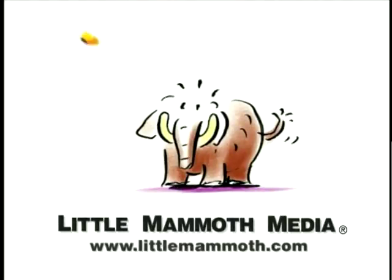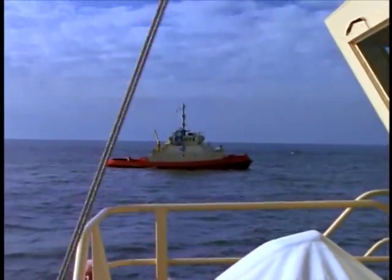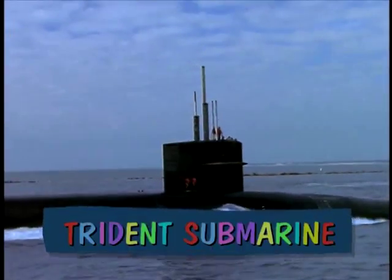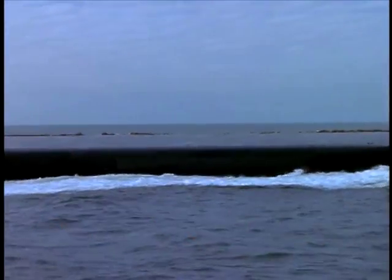Look! Here comes the submarine! The tugs line up so the sub can come between them. There it is! It's an Ohio-class Trident submarine, one of the largest in the world. Wow! It's big!